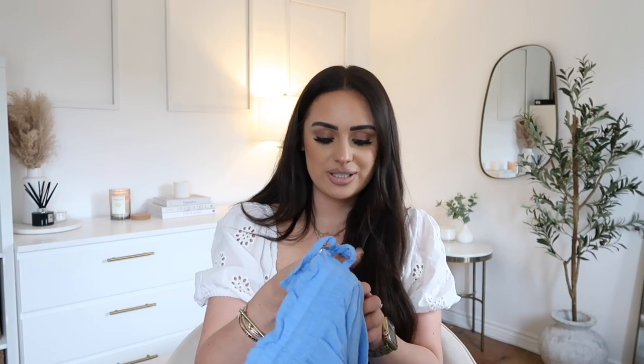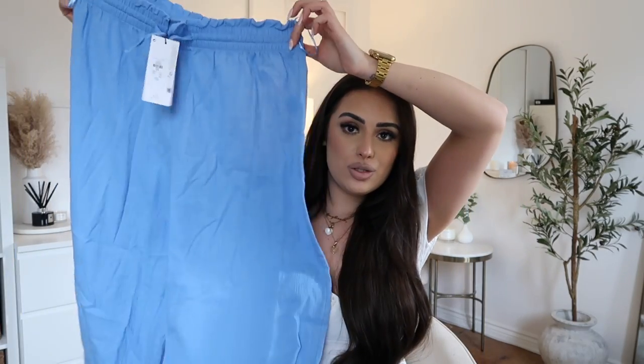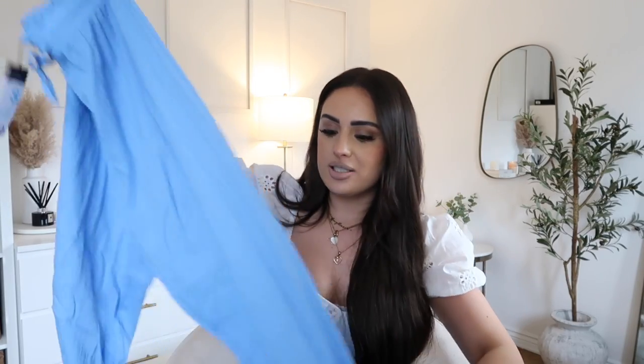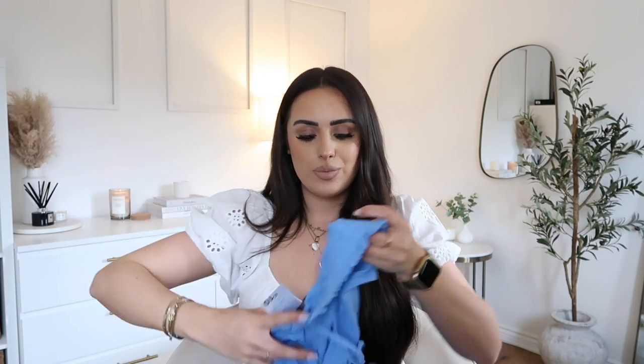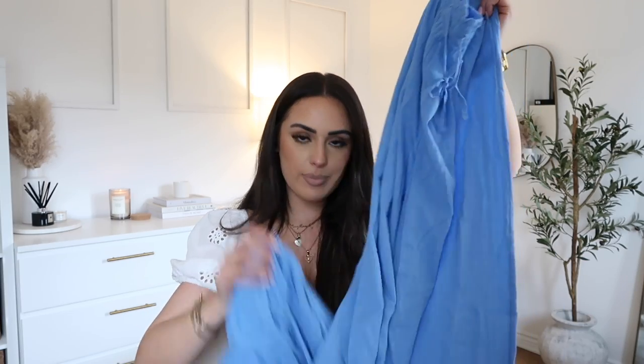I'm obsessed with this blue color at the minute. I picked these trousers up in a size small — it's more around my thighs that I struggle with things like this, but we'll see. These were £10. They're really elasticated which is good, and they do up at the waist as well so you can kind of brush them a bit. I think if I had to choose I would have gotten a medium, but it should be fine. I really like these as a gorgeous cover-up, and they match that cover-up as well.